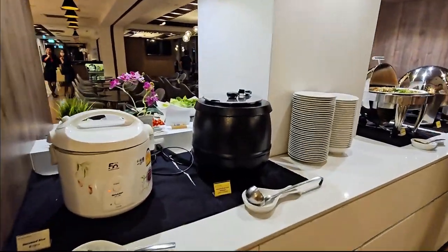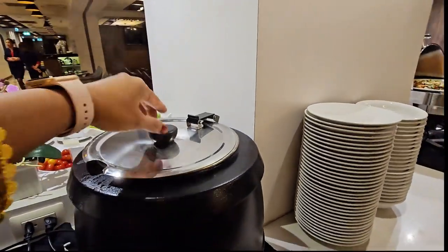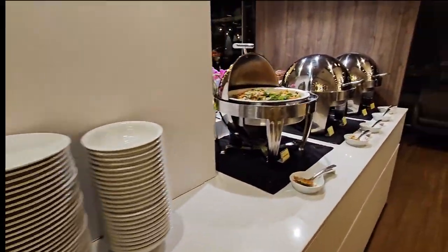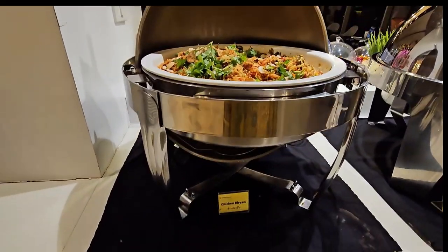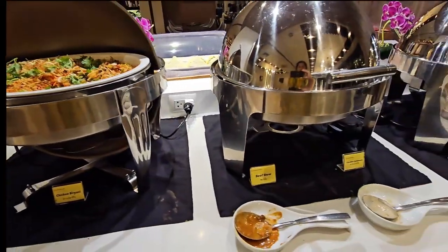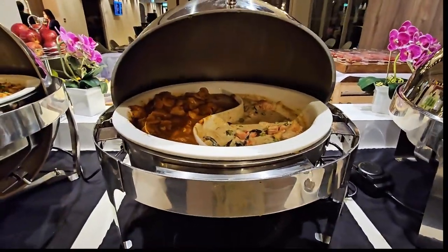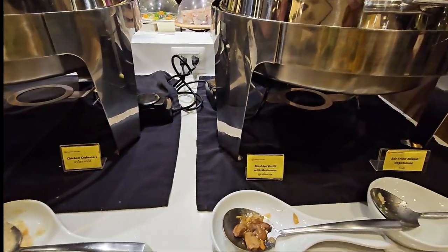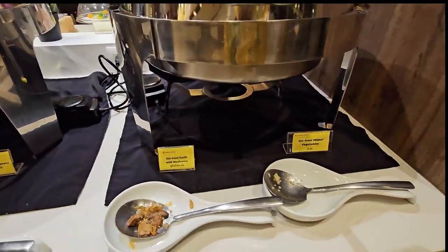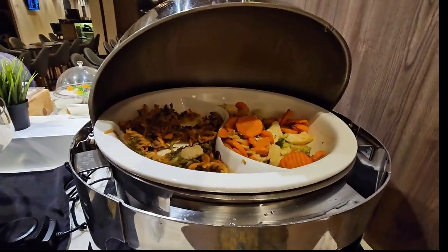There's some chicken, chicken biryani, mixed vegetables, and pasta on the buffet.